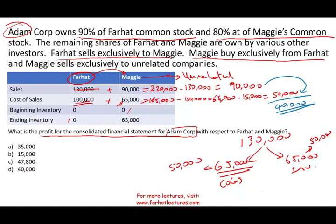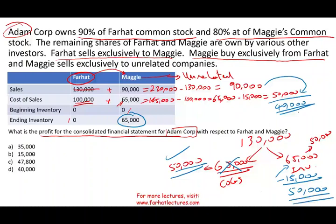Let's go a step further. What is the ending inventory on the consolidated financial statement? You might think Maggie has 65,000 of ending inventory, but remember: 130,000 is what Maggie purchased from Farhat; 65,000 of it was sold, and the true cost of that 65,000 sold is only 50,000. What's left is 65,000 of ending inventory, but that ending inventory is not truly 65,000 — we have to reduce it by 15,000. So the ending inventory on the consolidated financial statement is 50,000.